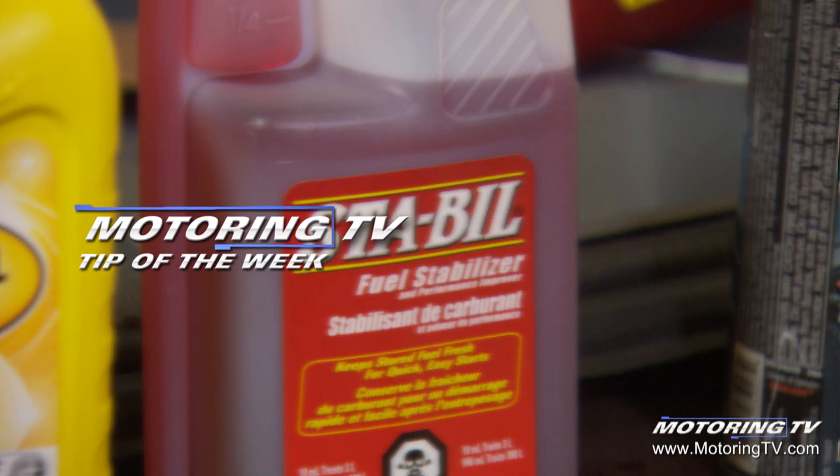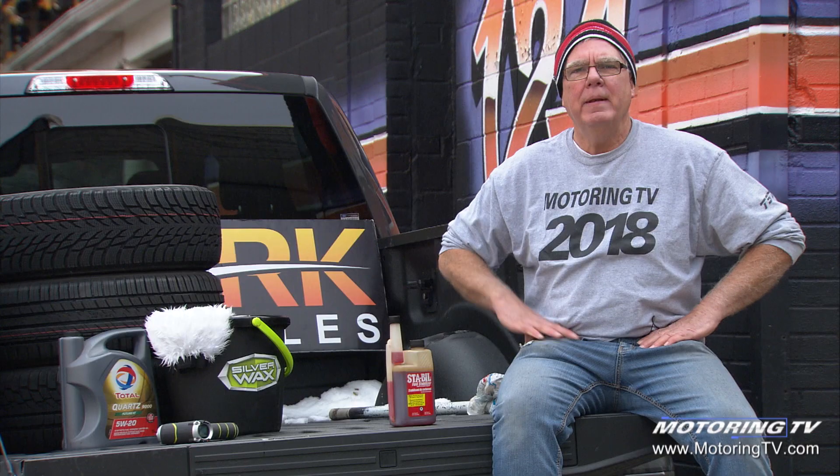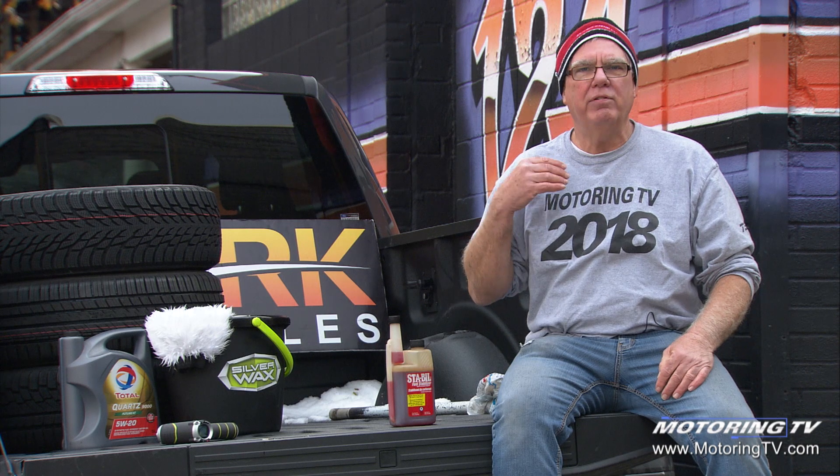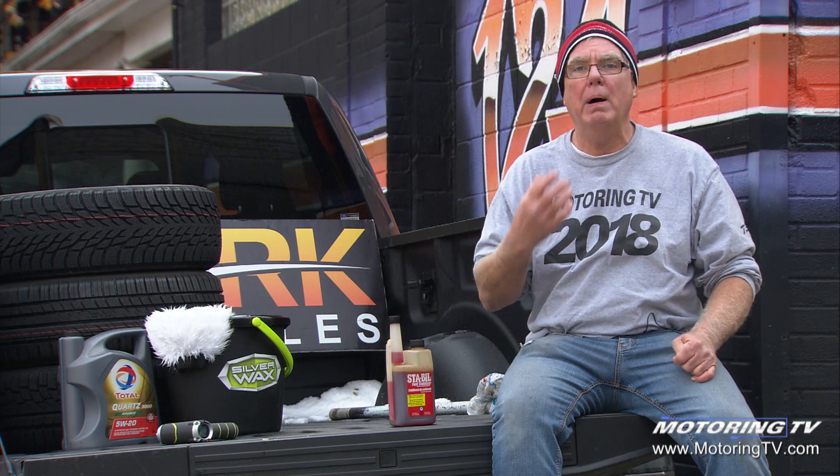Our motoring tip of the week concerns storing your engine for the winter. On a previous episode we talked about storing cars over the winter time, but we got some follow-up email from people saying specifically they needed to know about the engine.